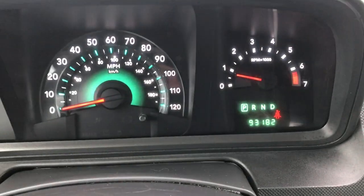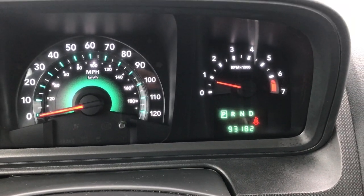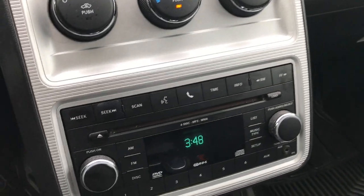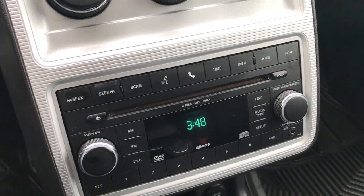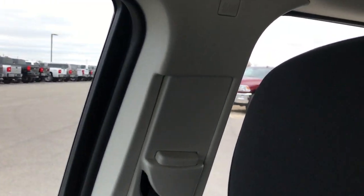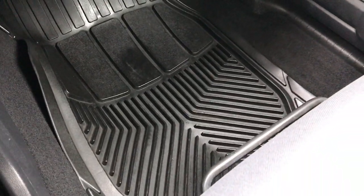Inside you can see that this vehicle does have 93,182 miles. It has the CD player — a six disc CD changer actually. Passenger side seat is in really nice condition as well, no rips or tears. Don't believe this vehicle has ever been smoked in. It has the side curtain airbags and a floor mat on that side as well.